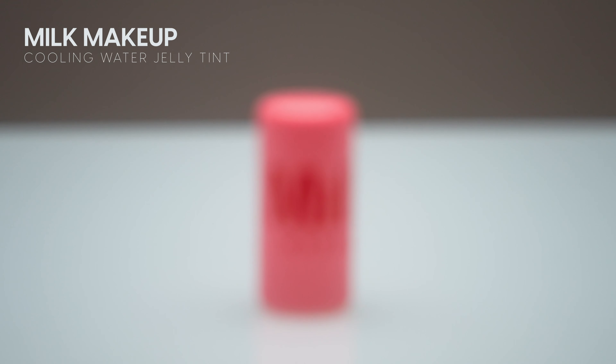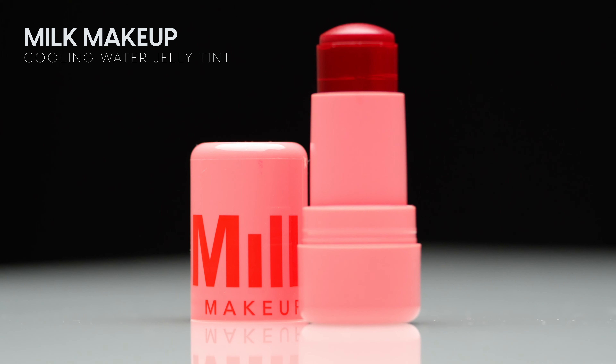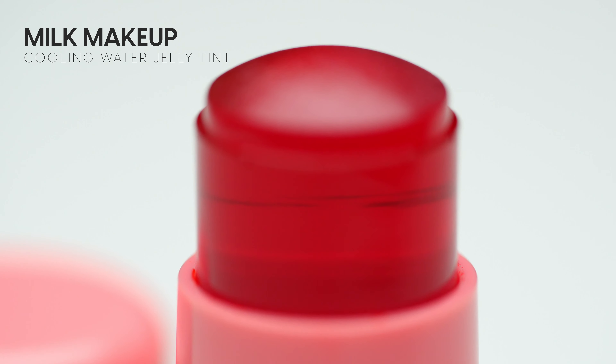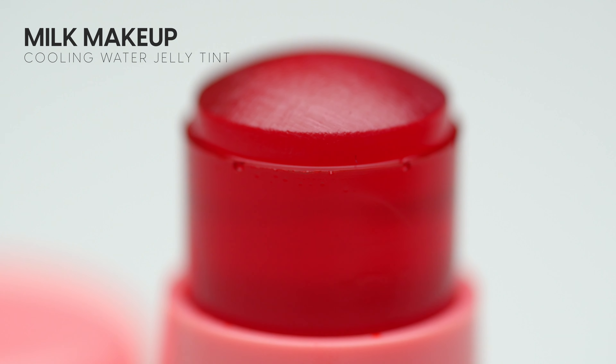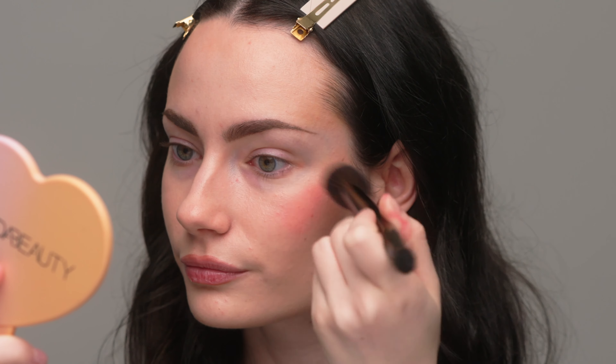By now we've all heard of the Milk Cooling Water Jelly Tint — this product has been so viral. I made a TikTok about it, and a lot of you said you wanted to eat it, which I totally understand. It looks like something you would eat. I think these are so fun to look at, but it's actually a really beautiful blush. I've tried this product and I quite like it, which I wasn't expecting. I'm applying it directly to my cheek and blending it out immediately with a brush because it has a quick working time.